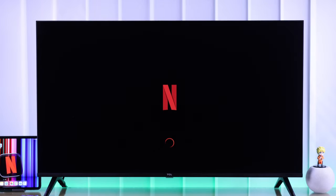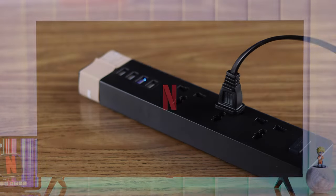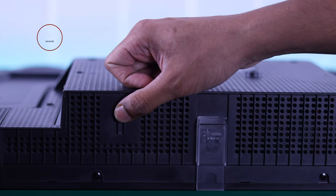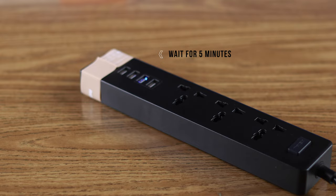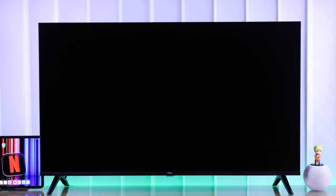First, we'll try the most basic thing that will get it fixed for most of you, which is cold-booting your TV. For that, unplug the power cable, then press and hold your TV's power button for about half a minute. After that, keep your TV disconnected for 5 more minutes, then turn your TV back on and try opening Netflix.